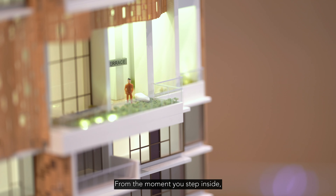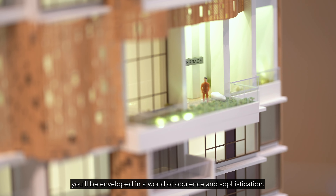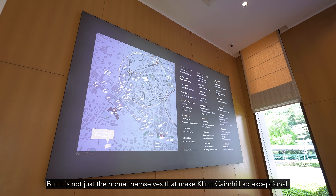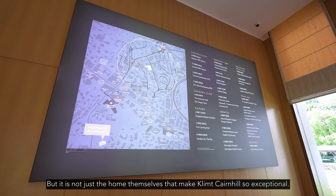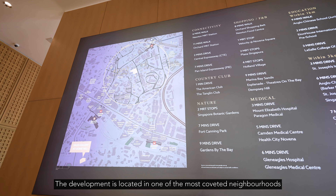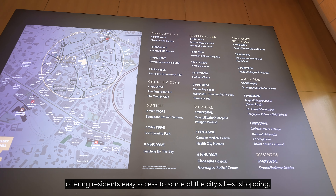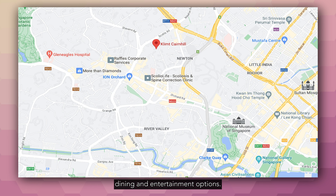From the moment you step inside, you'll be enveloped in a world of opulence and sophistication. It is not just the homes themselves that make Klimt Cairnhill so exceptional. The development is located in one of the most coveted neighbourhoods in Singapore, offering residents easy access to some of the city's best shopping, dining and entertainment options.